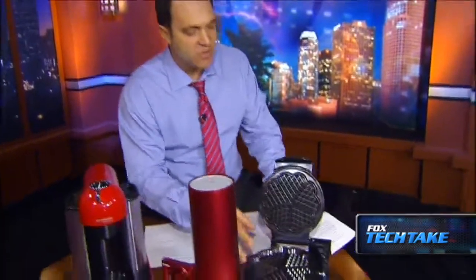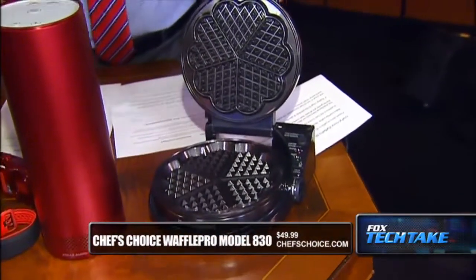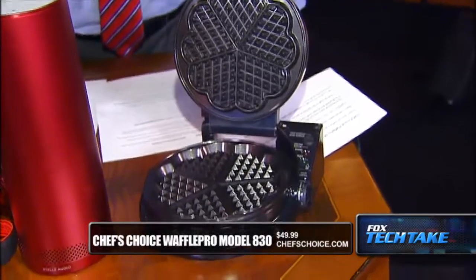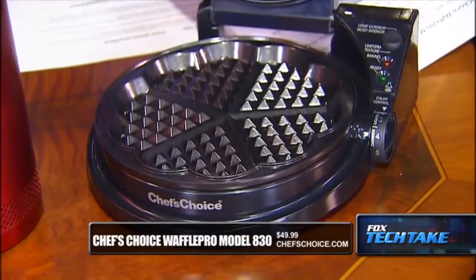The last one we have is the Chef's Choice Waffle Pro Model 830. These waffles are made in a heart shape — so it's not red, but you've got the heart theme there. It's $49 from chefschoice.com. It's a fantastic waffle maker, very easy to use, and makes waffles in just 90 seconds.